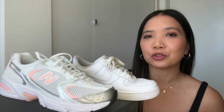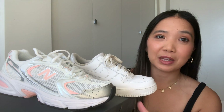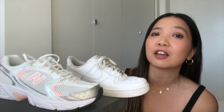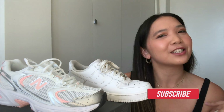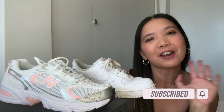Now you've seen both shoes on. You already know which ones I prefer because there's only one that fits my bunion. But just the look of them — what do you think? Please let me know in the comments. If you haven't seen the Air Force One video already, go check that out. Don't forget to like and subscribe to this channel, and I will see you next time. Goodbye for now.